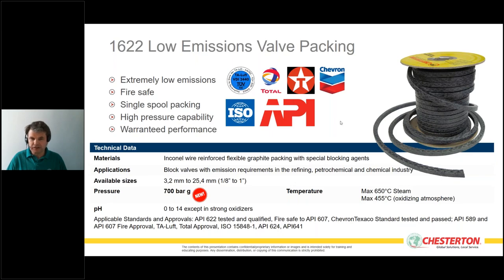The 1622 packing has a wide range of approvals and standards. In the German area we have TA Luft approval. We are approved for Total, Texaco, and Chevron. We have the necessary API and ISO approvals, including ISO 15848 testing up to higher temperatures at the lowest leak level, API 6622 approval, and various API 624 valve approvals for different valves. This packing is specifically designed for the oil and gas industry.